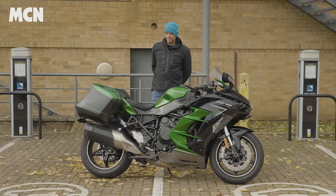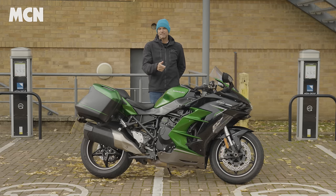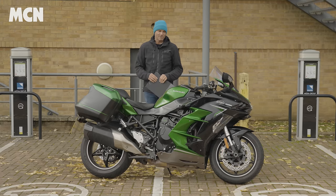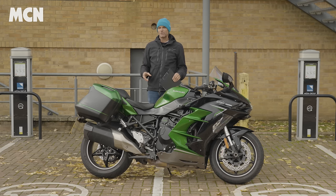It's worth mentioning that I've done 12,000 miles on this bike in three or four months. I also had another one of these at the beginning of the year, which was stolen in Naples, and on that one I did almost 3,000 miles. So I've done about 15,000 miles on the H2 SX, just not all on the same one.